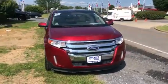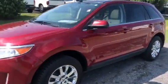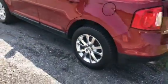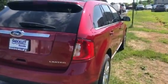Hey everyone, here I have a very clean 2013 Ford Edge Limited. This vehicle is in great shape. It's finished in a very clean red color. You also get those chrome wheel inserts — they look very good. No scrapes or dinks on the whole exterior.